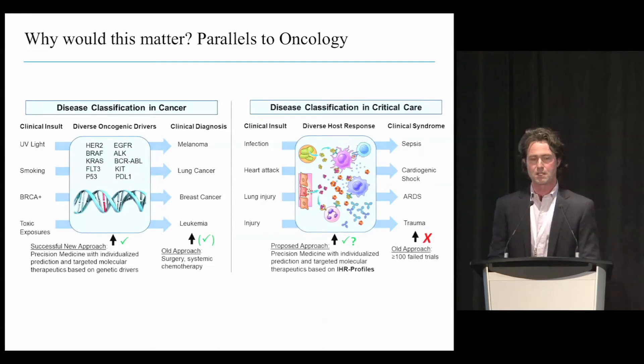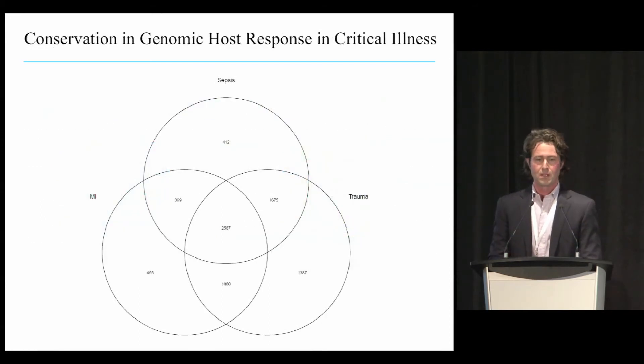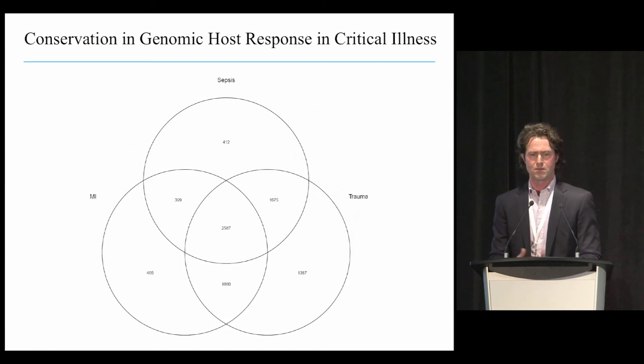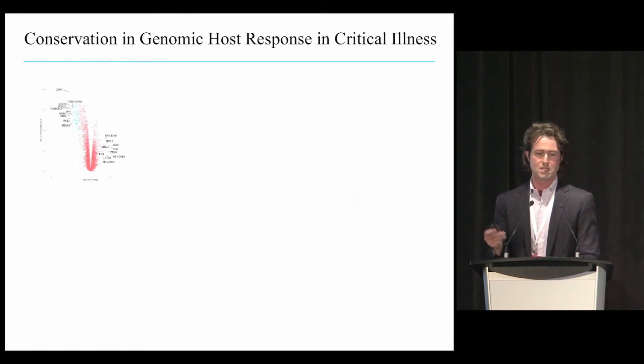As pilot data, we've looked at a number of patients with STEMI, sepsis, and trauma, examining differentially expressed genes in these conditions relative to matched controls. You can see that a lot of genetic expression actually overlaps across all three conditions, suggesting that there may be some conserved architecture of how the body responds to multiple types of stresses.